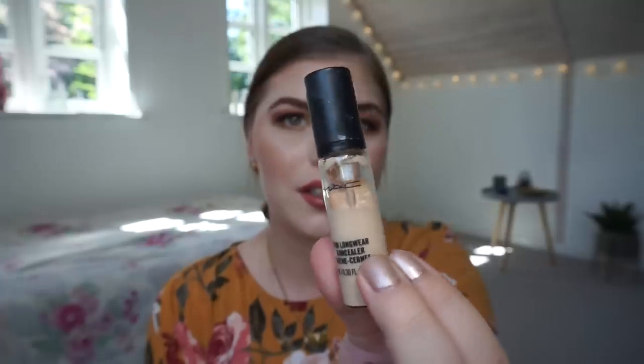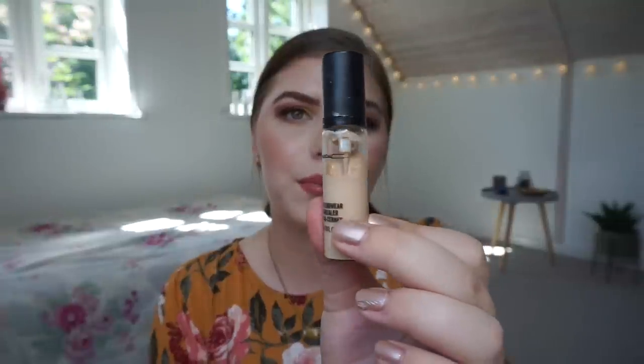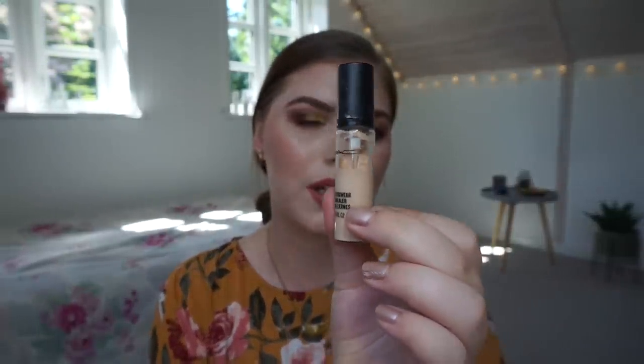The other concealer I have is the MAC Pro Longwear Concealer in NW15. I've used this once or twice — I don't think it is going down. I haven't marked it because it's MAC and if you know project panning, they don't want marks on their products, but I think I have a picture or comparison. I don't know if I can get through this by Halloween but I will definitely try to use up at least half or something.